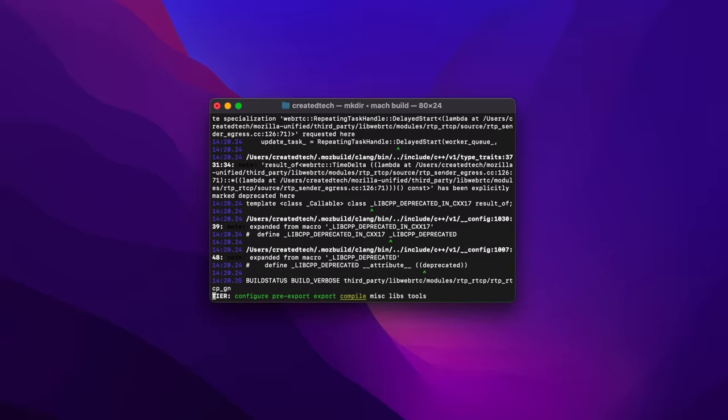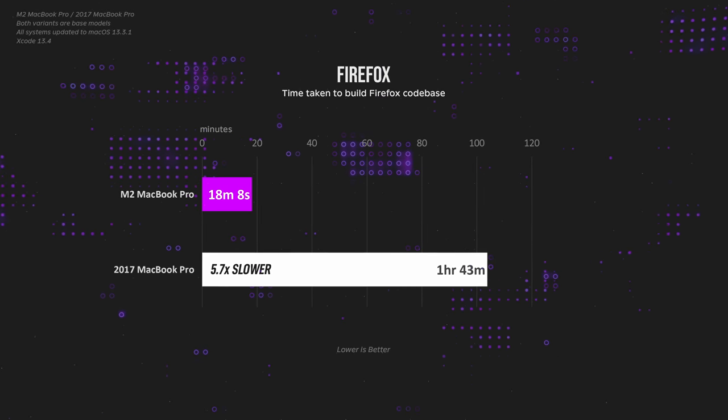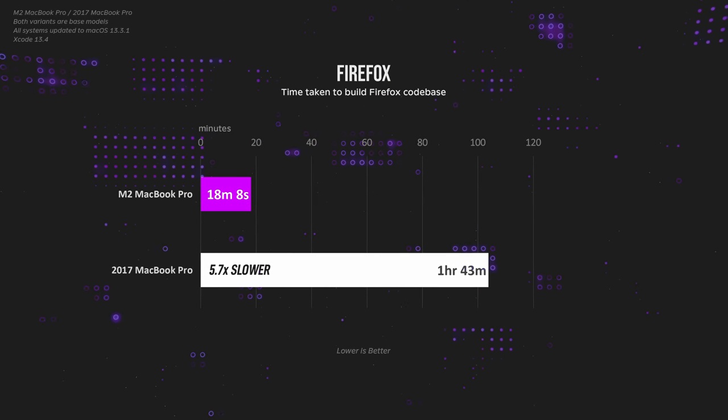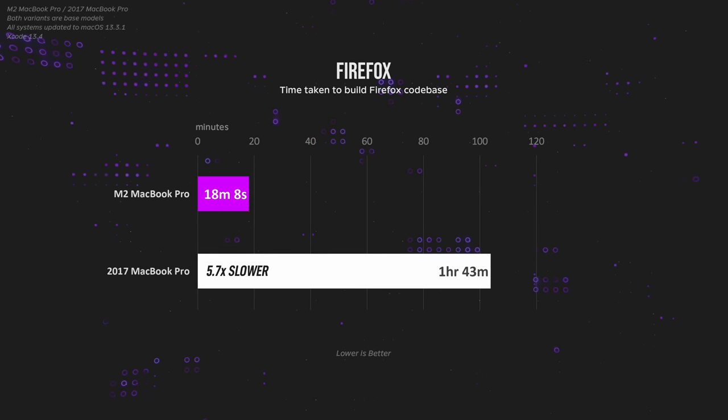So let's look at some real-life examples — for example, coding, which is really popular on these entry-level MacBooks. Just look at this difference when it comes to compiling. You can leave and go get a quick snack with the M2 MacBook, versus leaving the Intel MacBook for almost two hours to complete the exact same task. Rinse and repeat several times in a day, and that's a ton of time saved.